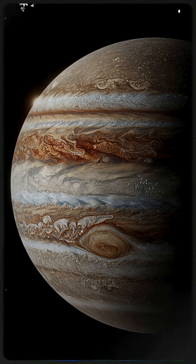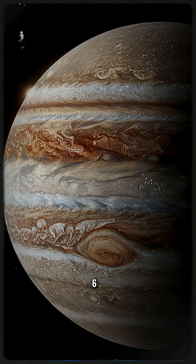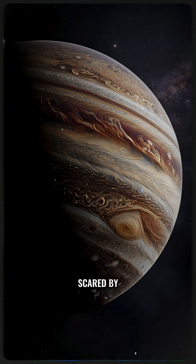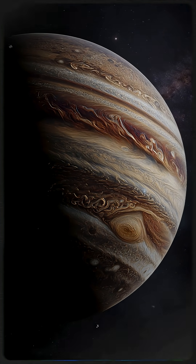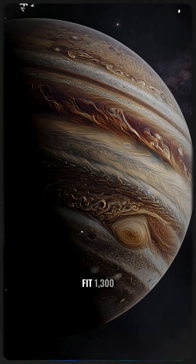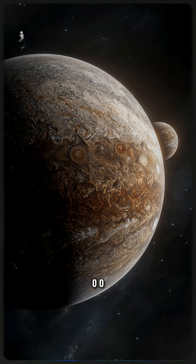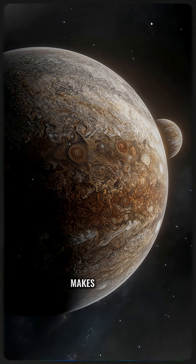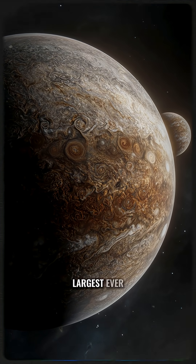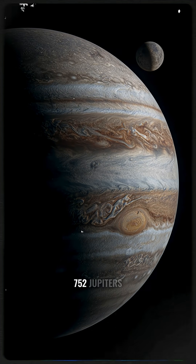Meet the biggest planet in the universe, HD100546b. Prepare to be amazed and maybe a little scared by its colossal size. While our solar system's champion, Jupiter, can fit 1,300 Earths inside it, HD100546b makes Jupiter look tiny. This exoplanet is the largest ever discovered, with a mass of 752 Jupiters.